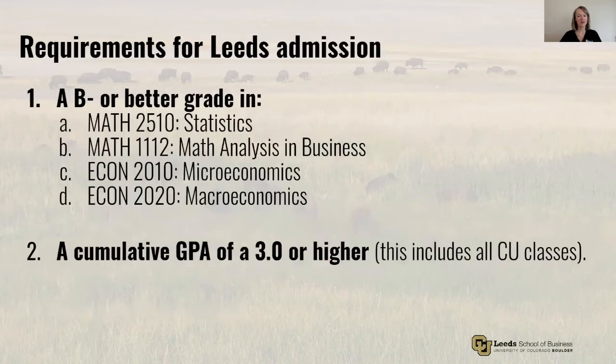I want to pause here for a quick refresher on our requirements for admission. In order to admit into the business school at the end of your freshman year, you need to have a B- or better in those four classes, as well as a cumulative GPA of 3.0 or higher. Your cumulative GPA includes every class you take at CU — both your required courses as well as any electives that you take.